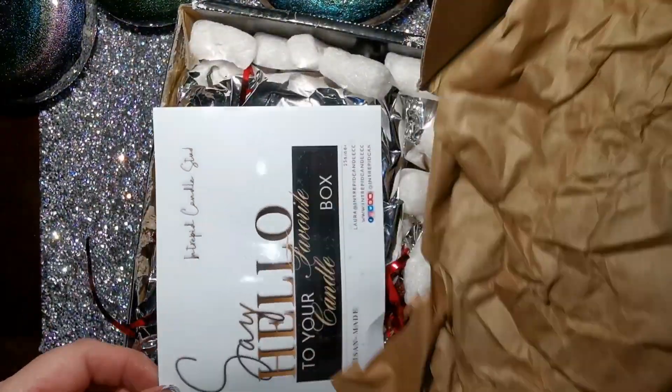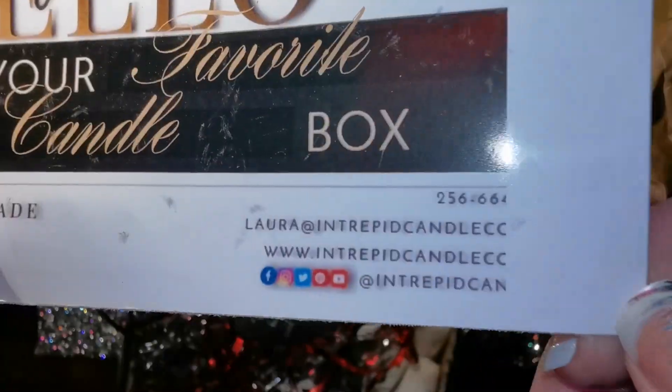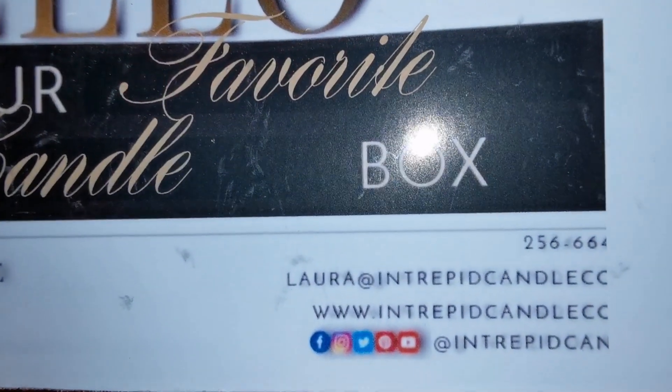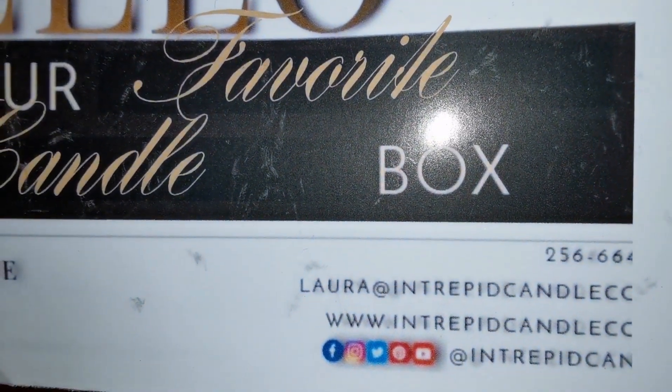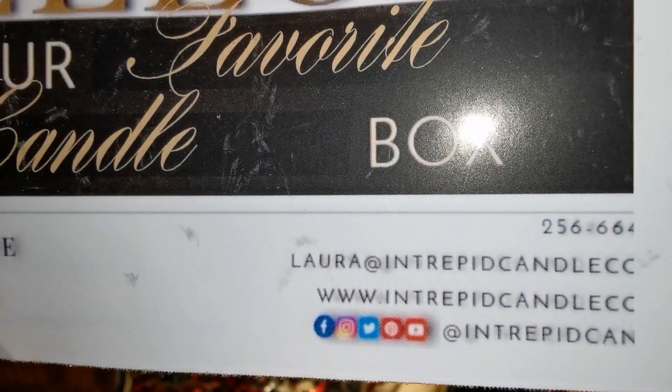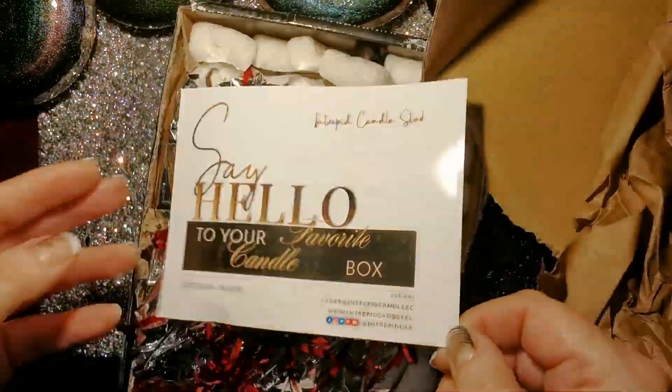Hey everybody! I just wanted to show you guys — I ordered a candle from Laura at Intrepid Candle Studio, and because her candles are delectable, you have to check out her Instagram page. All the links will be listed in the description below.